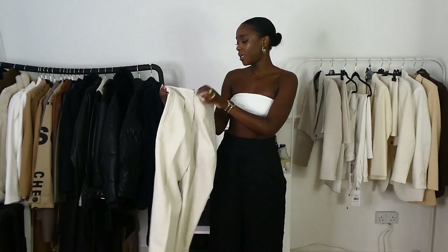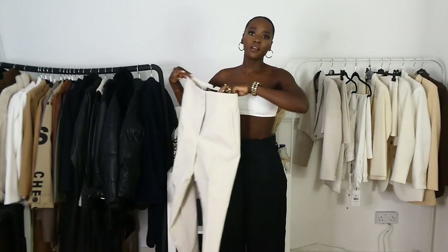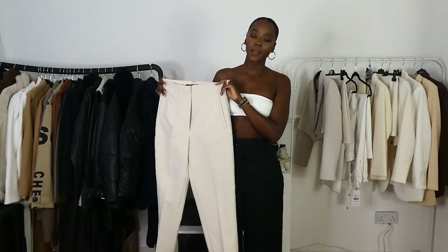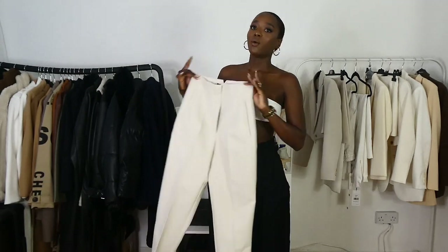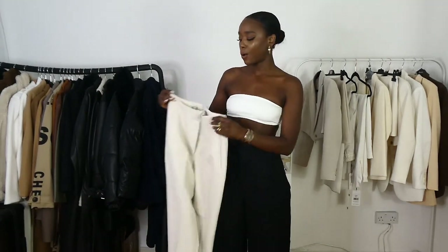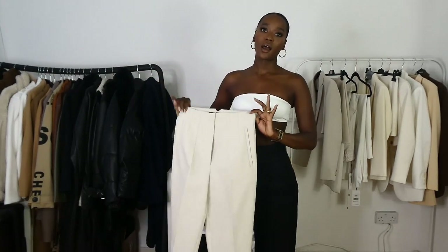The next thing I picked out are these trousers. I got these in a size small and they are £27.99. I love these trousers but I was a bit skeptical about getting these because I was like, will they fit my thighs? I did get some leather trousers from Zara before and they literally didn't fit me. I usually get trousers like these in an extra small but I got this in a small because I was like, we need this to work. I did size up and I'm gonna try this on and show you guys.